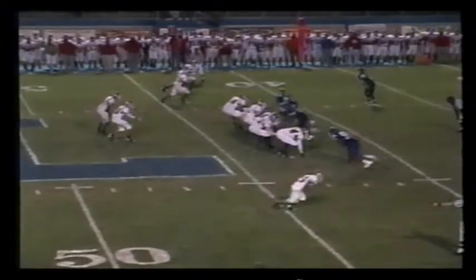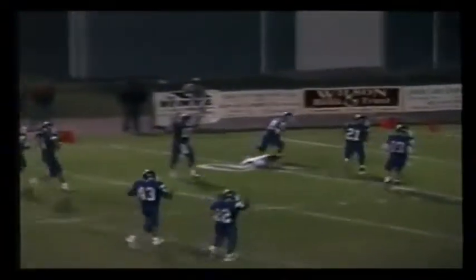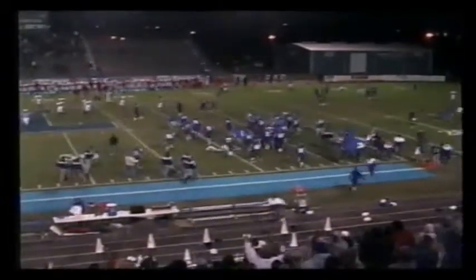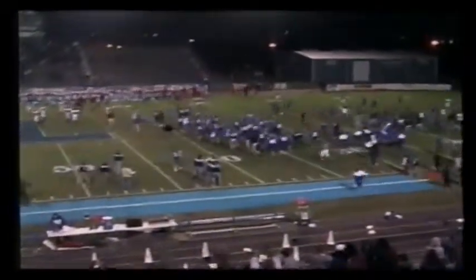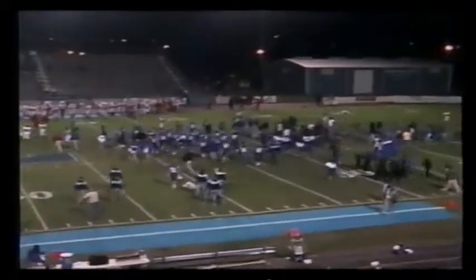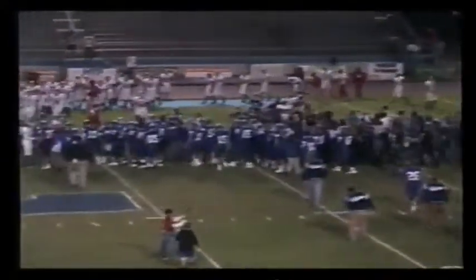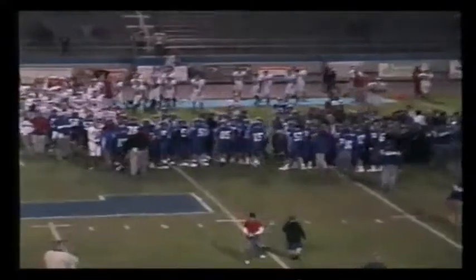Oakland has it at the 42 of Lebanon. Shawler takes the shotgun snap, throws it deep — it's knocked away. Ball game! Ball game! That's it. The party's over. Oakland falls to Lebanon 17-14, and the Blue Devil student body rushes the field. Everybody wants to be a Blue Devil tonight. Lebanon knocks off the number three team in the state, 17-14.